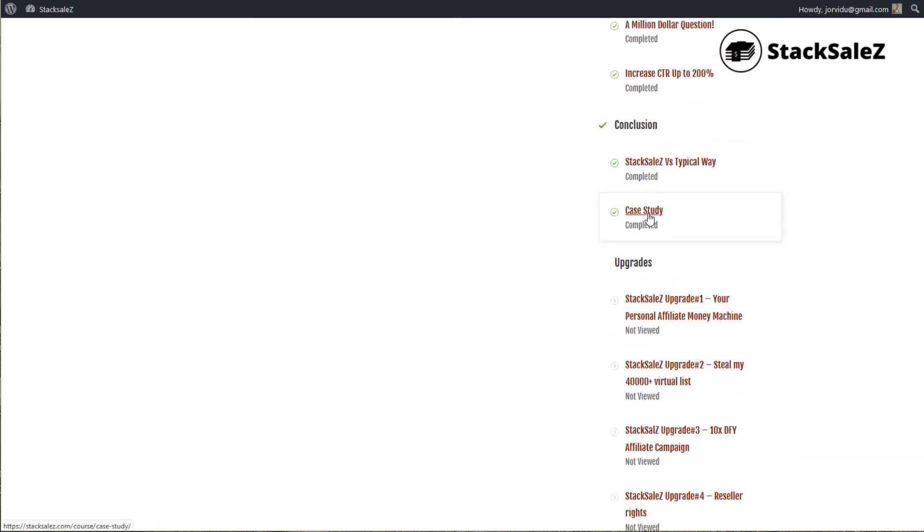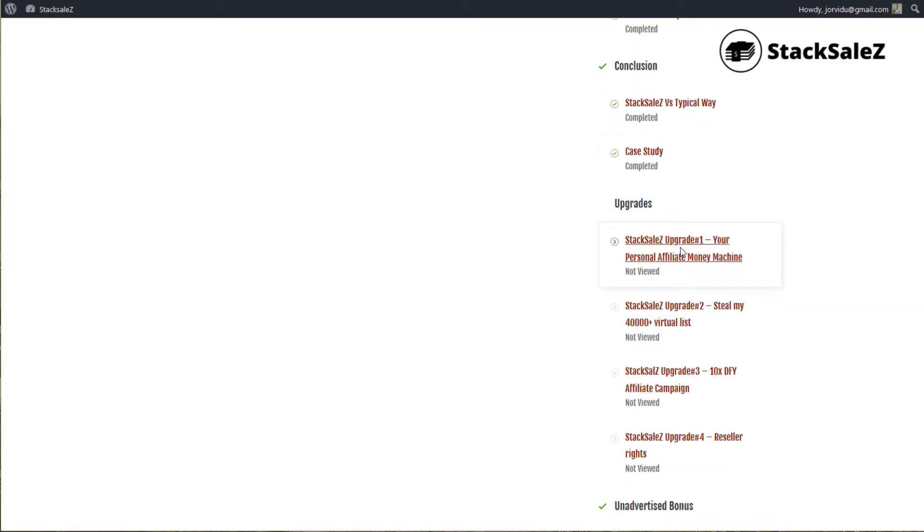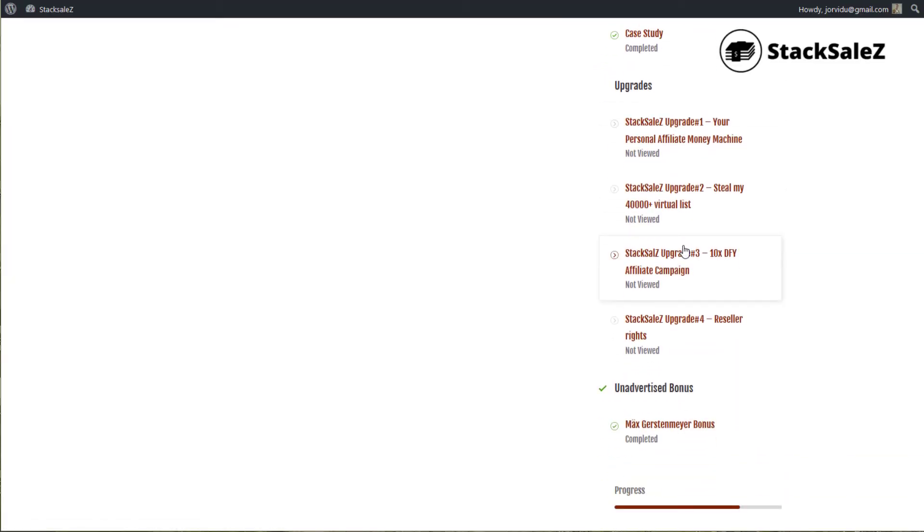There is also a case study, which is interesting because it addresses a real problem and explains how to solve it. This section is quite interesting. There are also some upgrades — the OTOs and so on — that you can check out on the page.